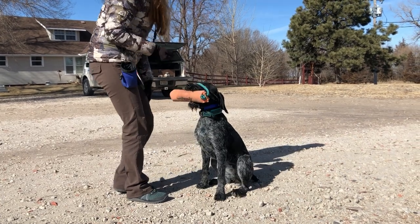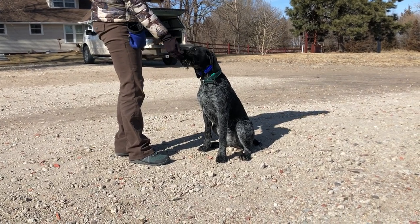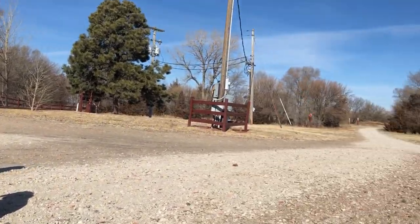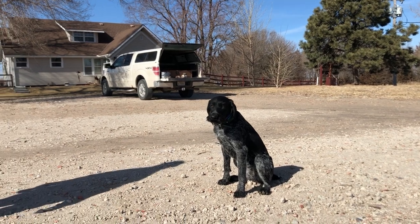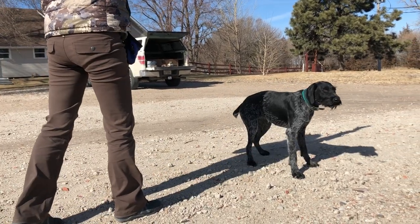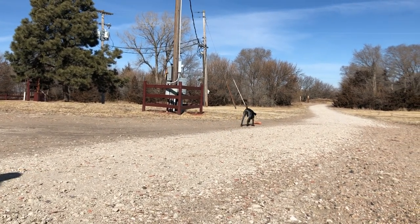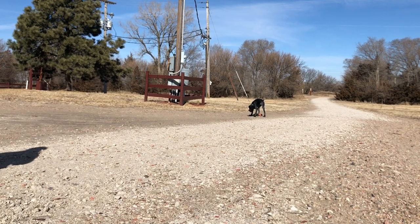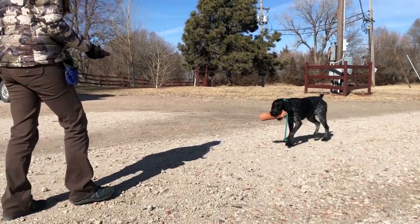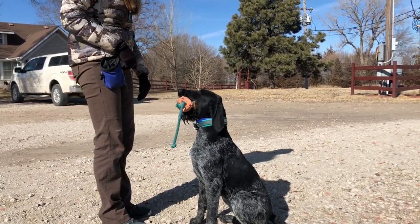She needed a little help there. I hate to end on something that's not a total success, so I'm going to have her retrieve just this one dummy again and go back to the back drill we started with. Looks like we're getting the squirrel tail back. Good girl! Still some hesitation there, so let's do it one more time and see if we can get something cleaner.